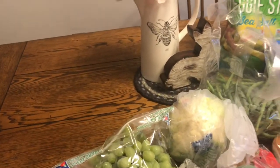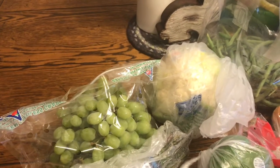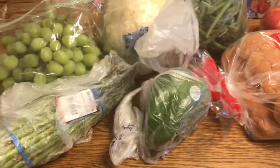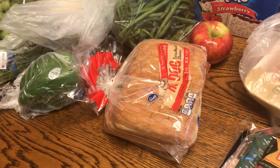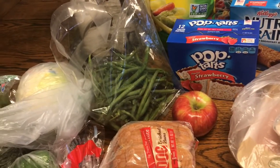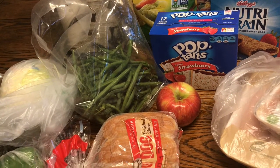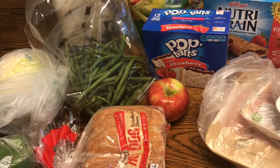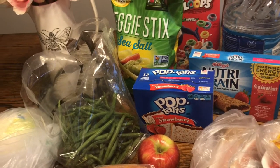I got a bag of grapes, a head of cauliflower, some asparagus, a green pepper, a pack of hot dog buns, a pound of green beans, and one apple. I actually selected a bag of apples and they gave me just one apple — I didn't notice until I got home. So we will eat our one apple!